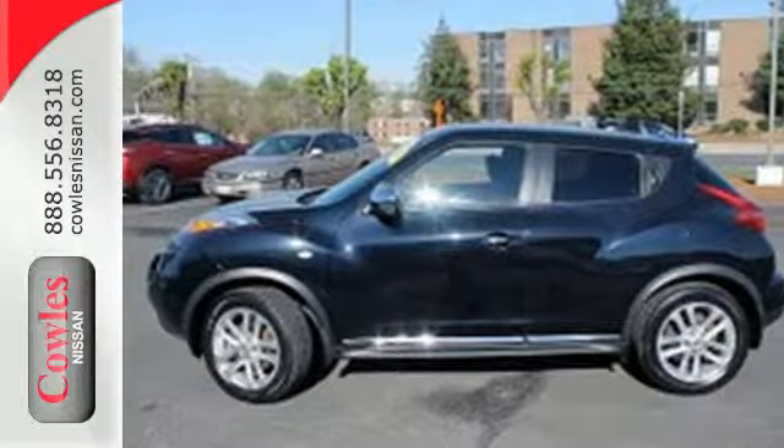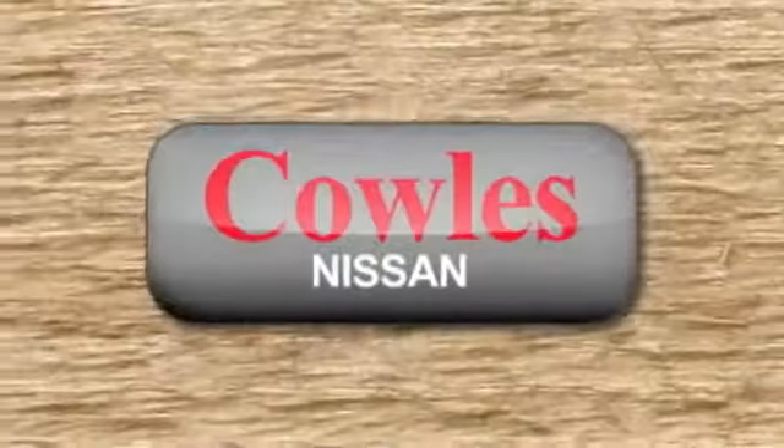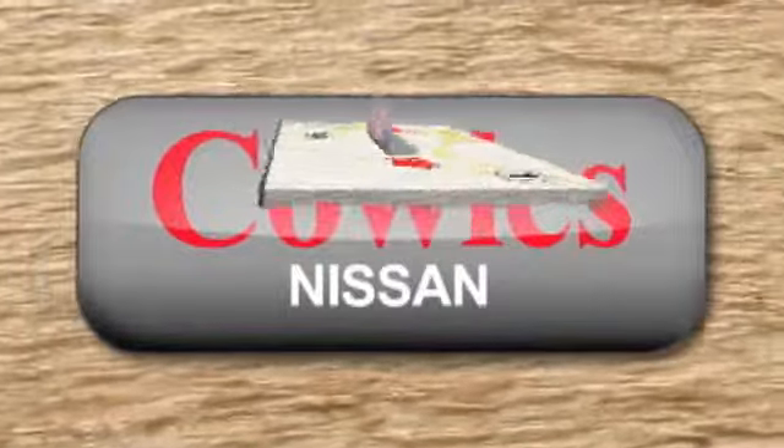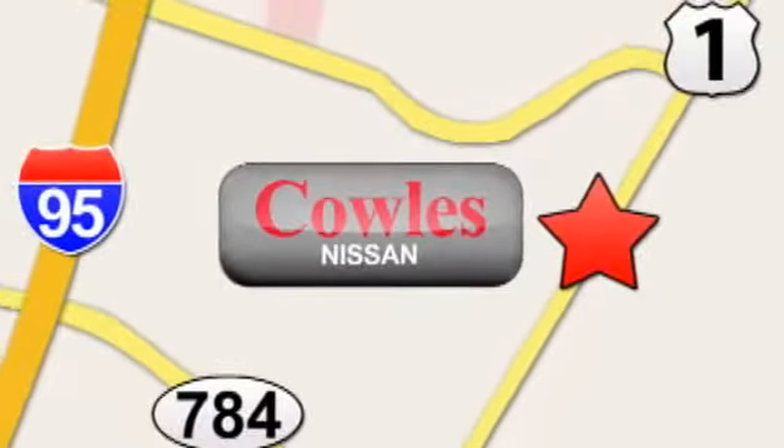You will like this Juke. It is a true original. Make it yours today. You're not just a number at Kohl's Nissan, you're a family member. We're conveniently located at 14777 Jefferson Davis Highway in Woodbridge.